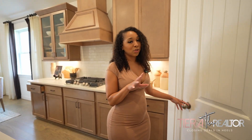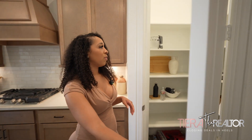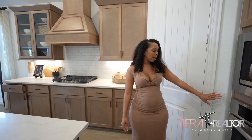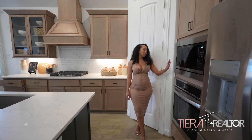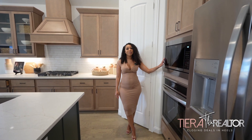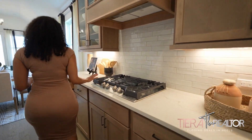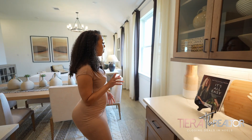Before we move too far into the kitchen, I want to show you guys this beautiful pantry. Very spacious and you can walk in it. You have your built-in oven, your built-in microwave, and then you have the built-in range over here. Stainless steel, really nice. The appliances they are using is Frigidaire, just FYI.